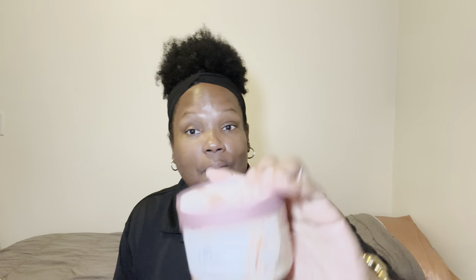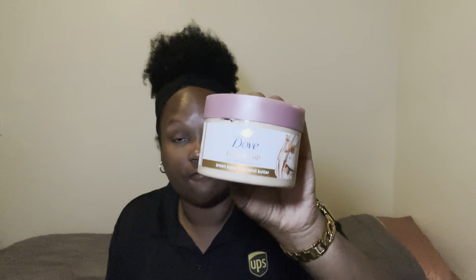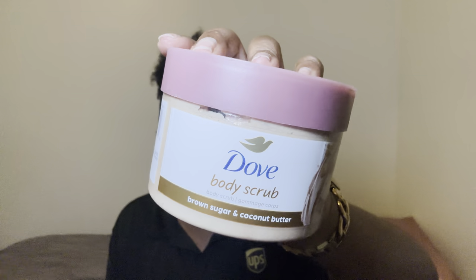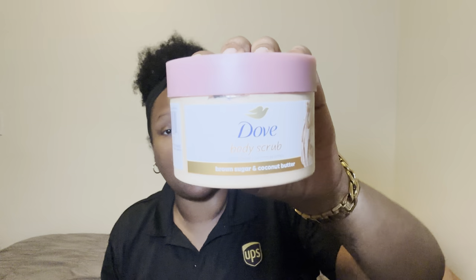I almost forgot — once in the shower it was time to exfoliate. I went in with my best most favoritist from Dove — this is top tier. It's the brown sugar and coconut butter. You better have this in your collection! I actually did an Amazon haul during Prime Day and bought six or seven of them. I was also gonna go in with my Soap and Glory Smoothie Star breakfast scrub, which I love, but I decided to use what I already had in the shower.